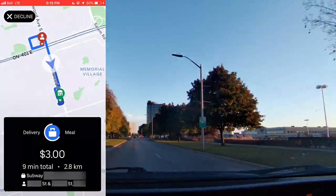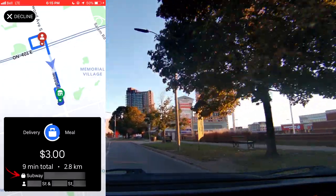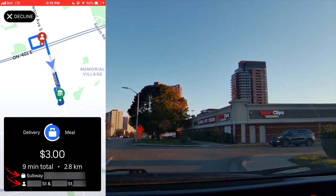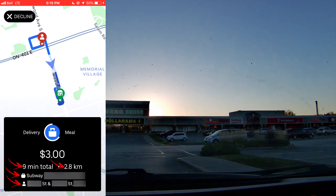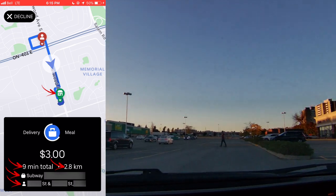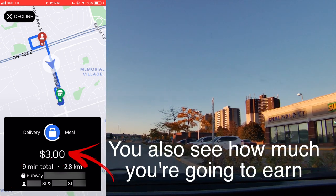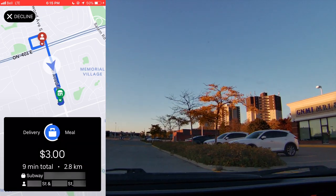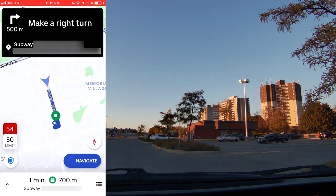So here we have an order, and it shows us where the restaurant is, where the person lives, how long the order is supposed to take, and how far it is. On the map you can see where the restaurant is in comparison to where the person lives. To accept the order, I just click the little suitcase inside the blue circle and it accepts the order.